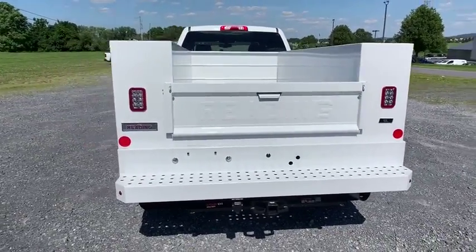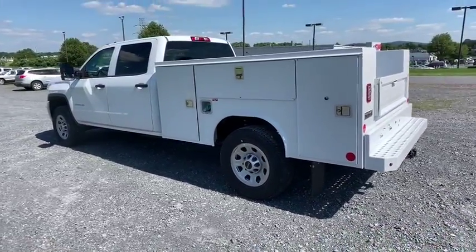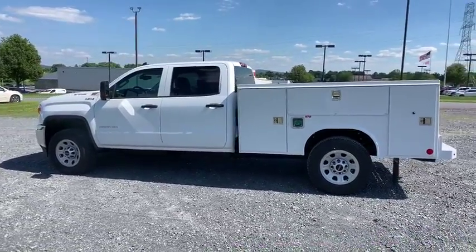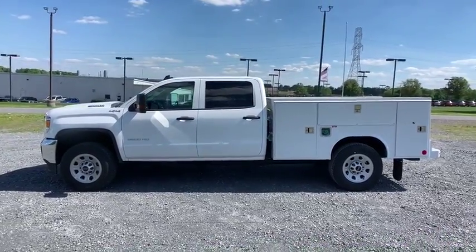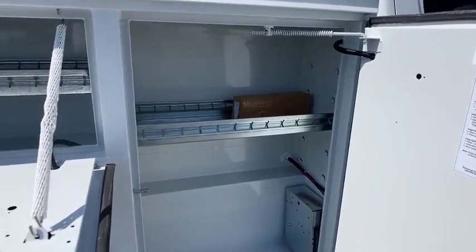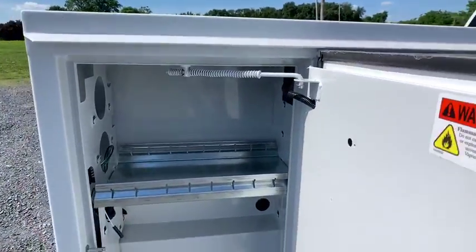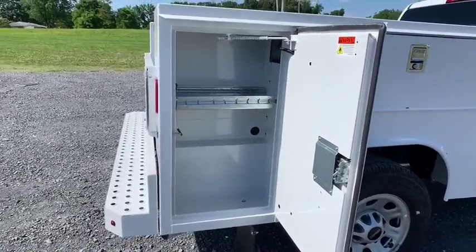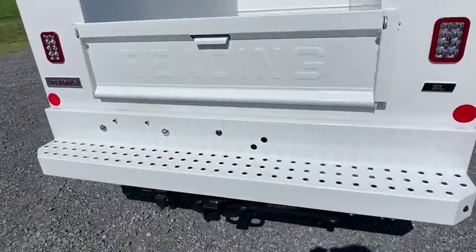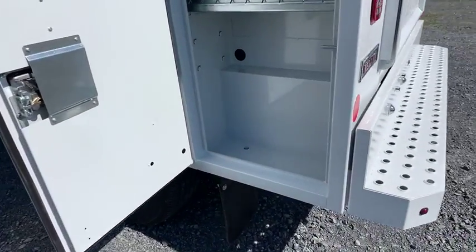Your new ride is just a phone call away. Atthatty.com.